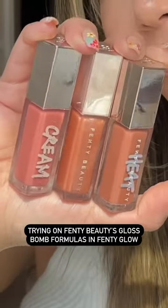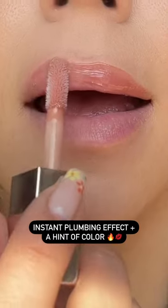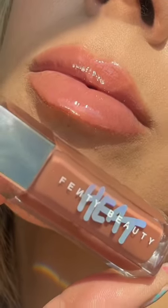Trying on all of Fenty Beauty's Gloss Bomb formulas in the shade Fenty Glow. Starting off with Gloss Bomb Heat. You'll get an instant plump job with this luminizing and plumping hybrid gloss. The blend of plumping ingredients gives your lips a warming sensation, and the outcome is a wet look shine and an undeniable fuller pout.